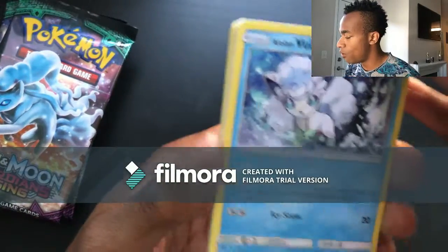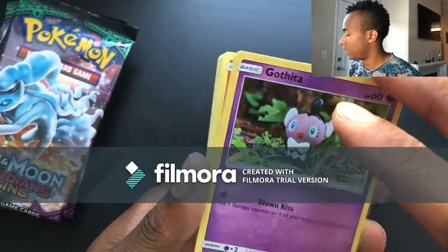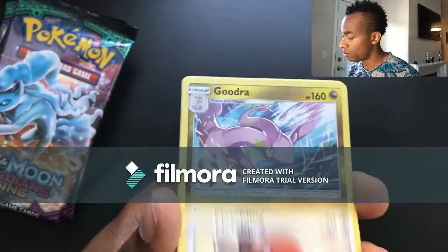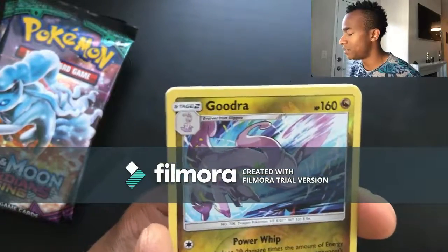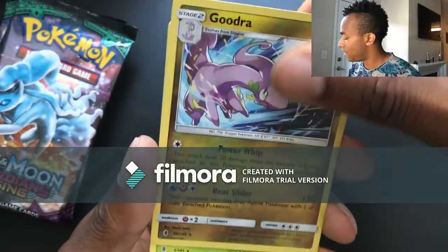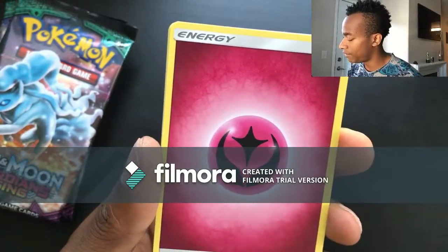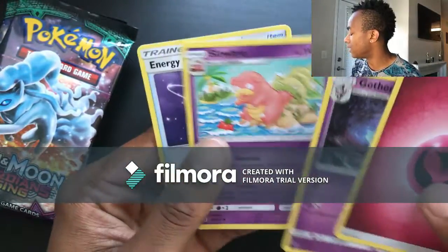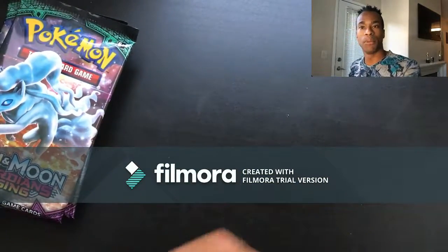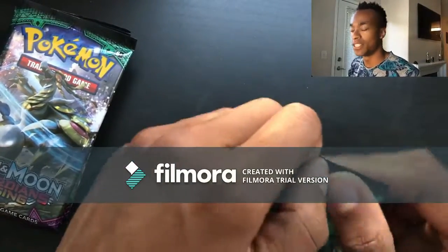Pack twelve: Alolan Vulpix, Pancham, Gothita, Litwick, Fletchling, reverse holo Goodra — oh man, I forgot to do the card trick again — and then a Lilligant for the rare. Plus Gothita, Slowbro, and Energy Recycler. I gotta remember to keep doing the card trick — it's all right, after this first video I'll start getting my stuff together.